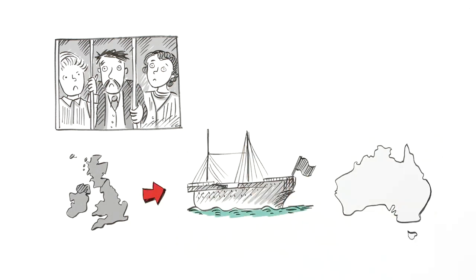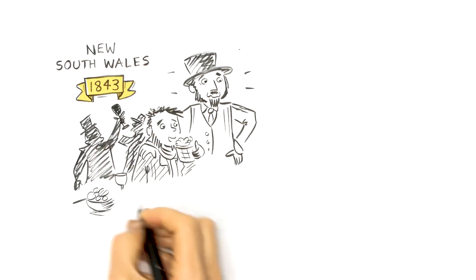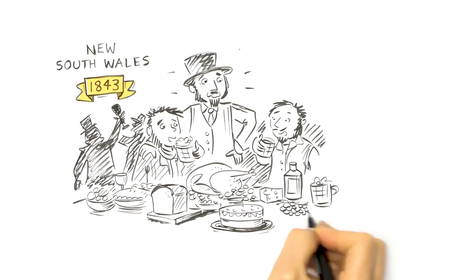The government responded to a number of Chartist uprisings by imprisoning the movement's leaders, with dozens sent to Australia as convicts. Australia's first elections were held in New South Wales in 1843.